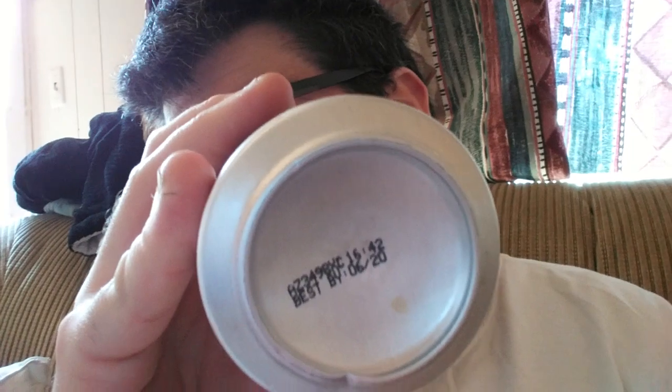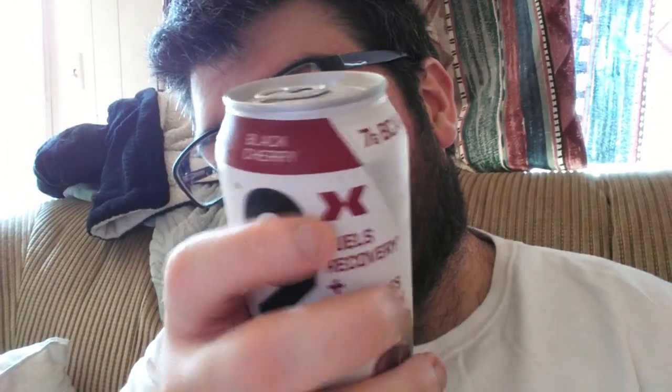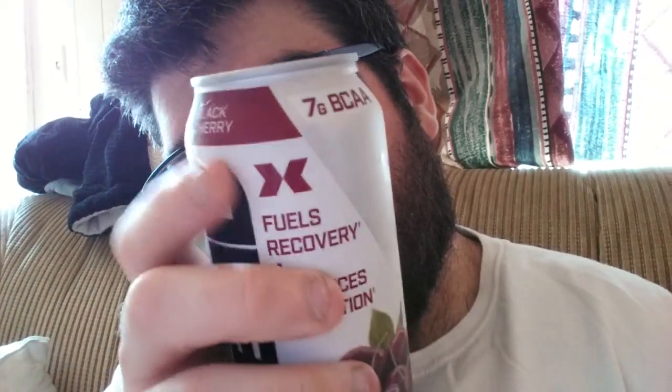So yeah, that's the whole can. I found out there are new Xtend Plus Energy ones, so those do have caffeine — I'll have to get those whenever I see them. This is just the original Xtend. I also see another flavor online — a grape-flavored one — so I'll have to get that one sometime too.